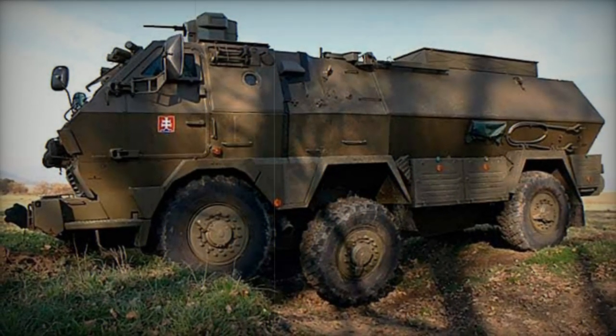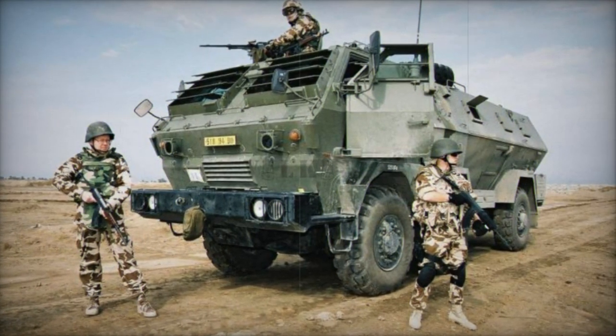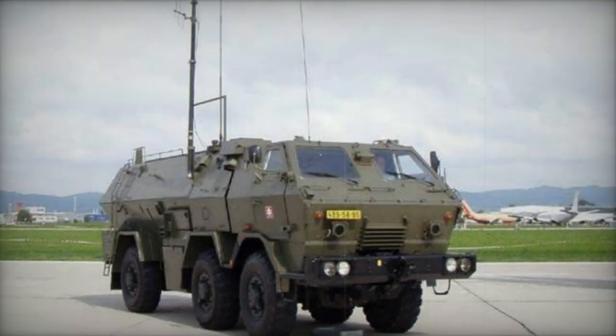The armor of the Tatrapan provides all-round protection against 7.62mm armor-piercing rounds. Some sources claim that its superstructure can withstand 12.7mm machine gun fire.